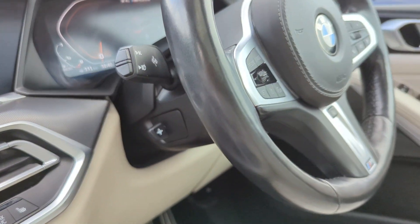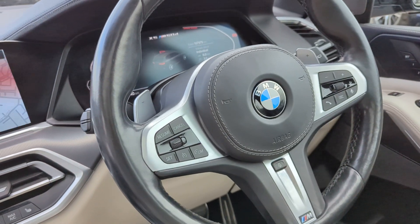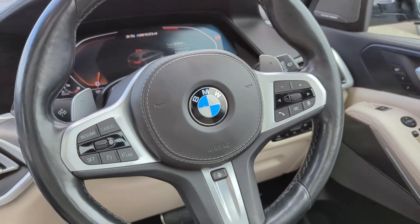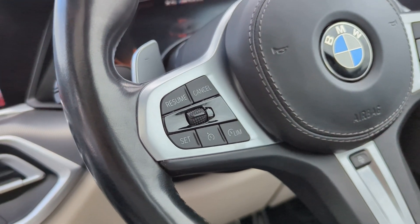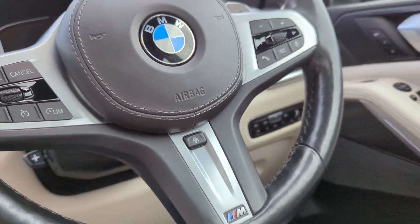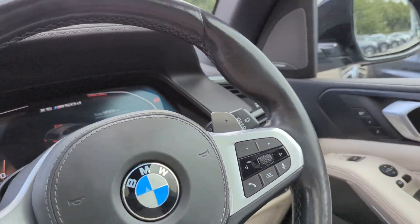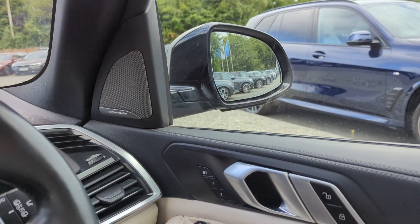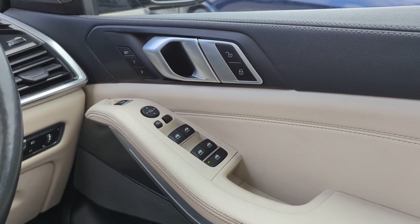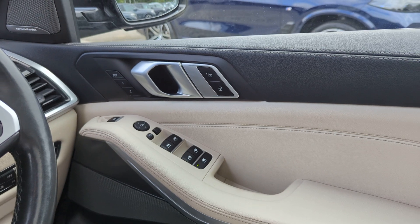Electronically controlled steering wheel — multi-functional with paddle shifters just behind for manual or sports mode. You've got your cruise control settings, multimedia, and you do have your heated steering option as well. Memory seats for the driver, electronically folding mirrors, and you do have fully electric windows.